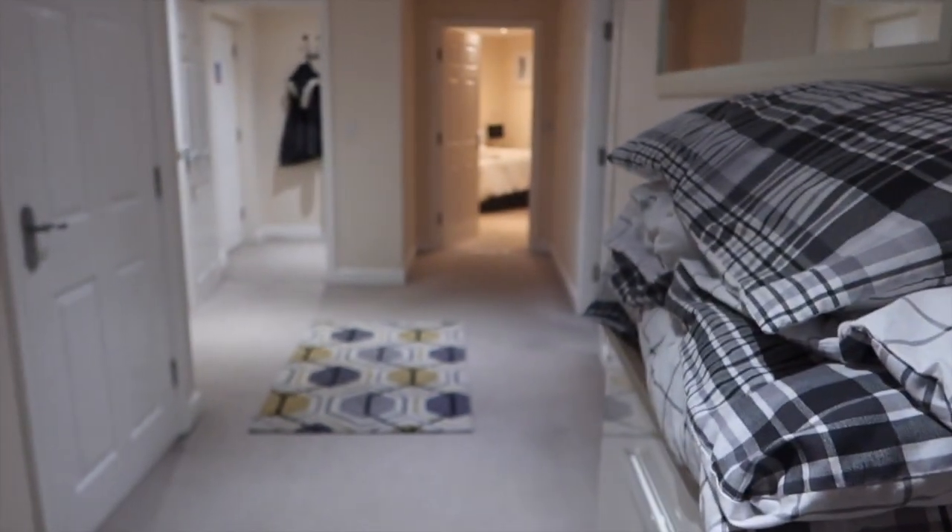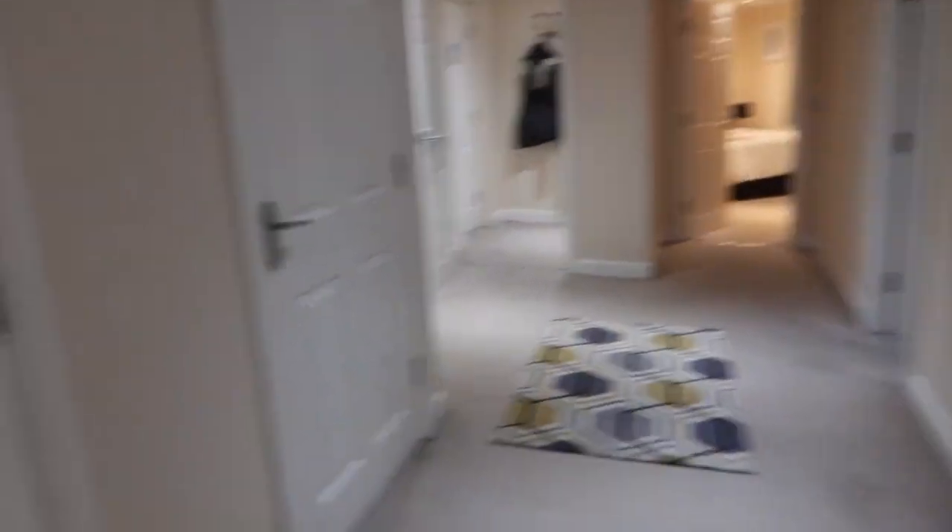And then the bedroom - we've got two singles in here, so that's that. It's a nice big place to be actually. I've done quite well - I managed to use my Hotels.com rewards.